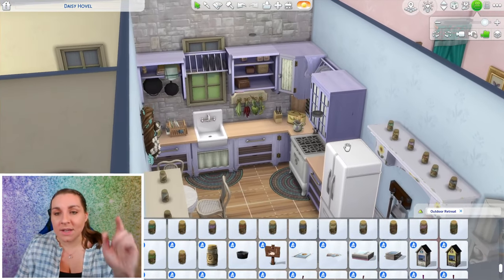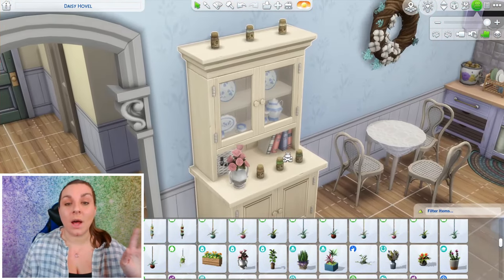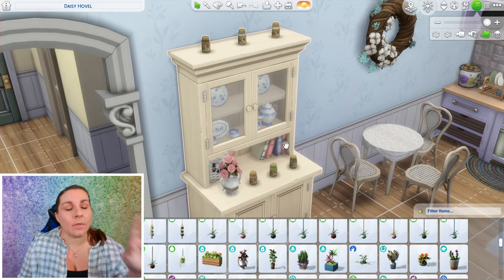I think the kitchen is done. Well, now the kitchen is done. Gotta have a potted plant, and then we can have a done kitchen. Let's move on to the bathroom.